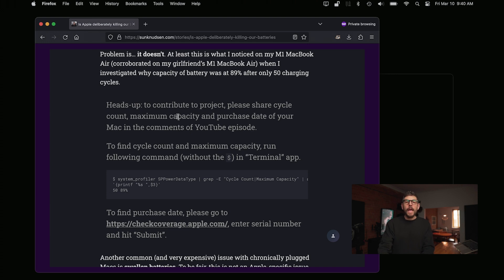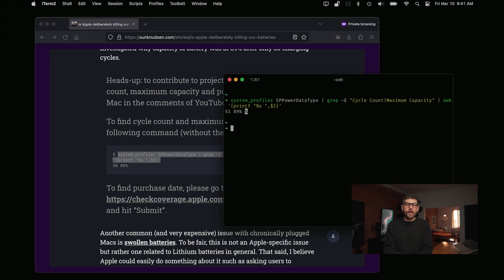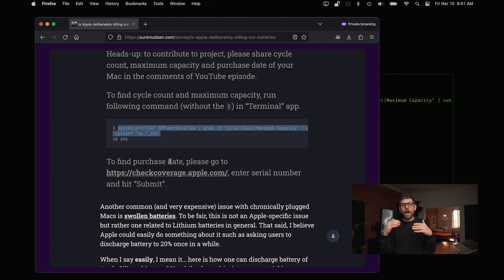The website story also explains the swollen battery issue and asks you to contribute to the project by sharing your cycle count, maximum capacity, and purchase date of your Mac in the YouTube comments. I've noticed the same issue on my girlfriend's computer, so please share your results. Run this command line — it will tell you the cycle count and maximum capacity. At 80%, the battery needs to be replaced. You can find your purchase date at checkcoverage.apple.com.